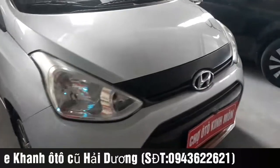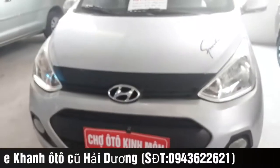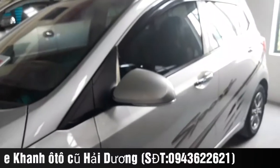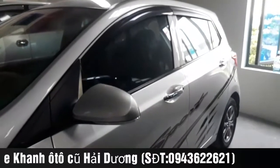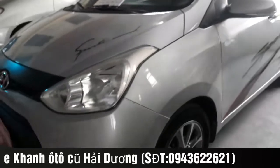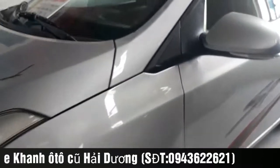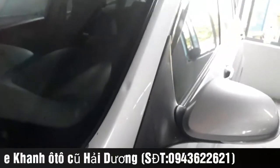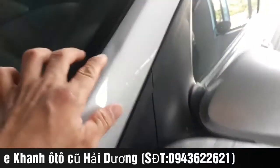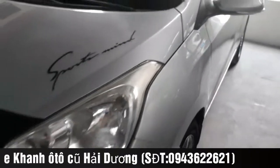Nhà mình ở trong khu vực đường nhỏ hẹp thì sử dụng chiếc Hyundai i10 này đi lại rất hợp lý. Chiều dài của chiếc xe khá ngắn, rất phù hợp để đi lại trong đường nhỏ hẹp. Xe không taxi dịch vụ, tư nhân chính chủ, không đâm đụng va chạm. Phần kéo cột của chiếc xe hoàn toàn nguyên bản.